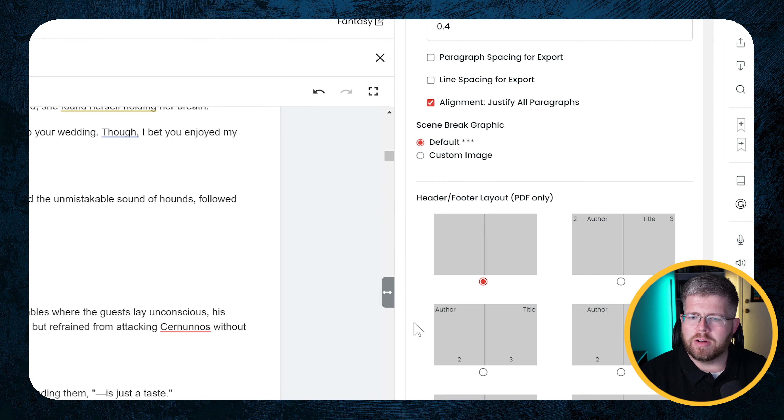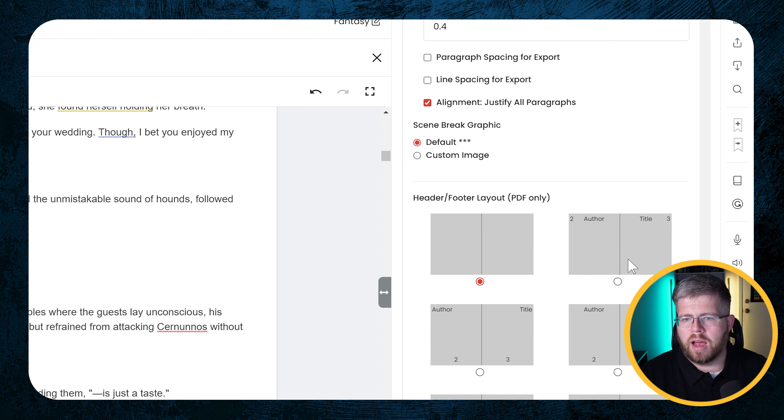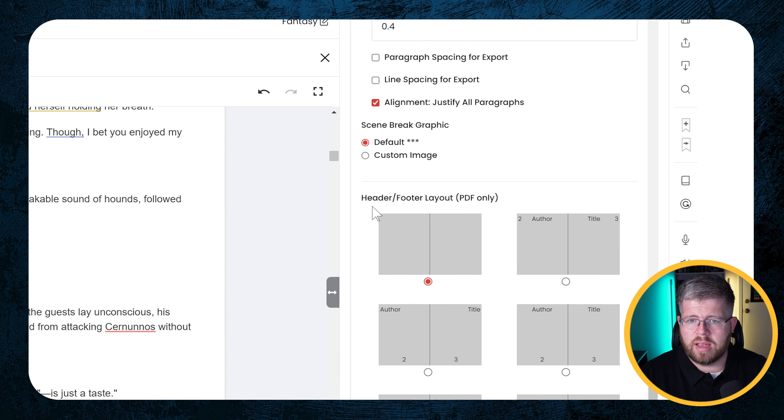Next we have the header and footer layout, and they give you a couple of options here — Atticus does this as well. Right now it's set to blank, but I'd want to have author and title. So we'll have page numbers in the corner and the author and title above the text.